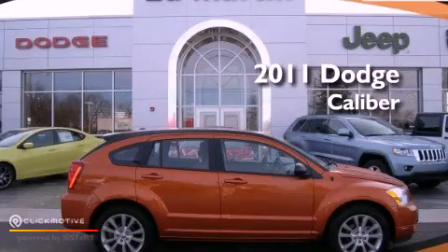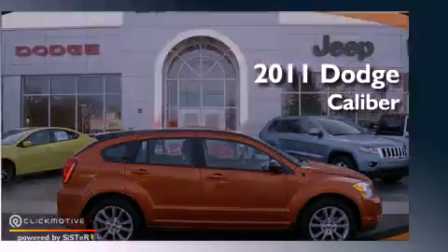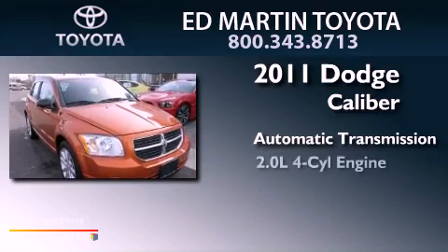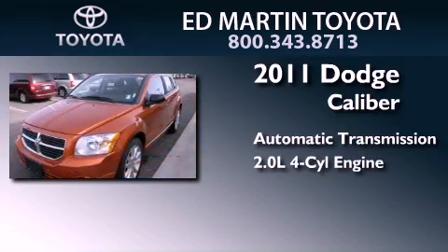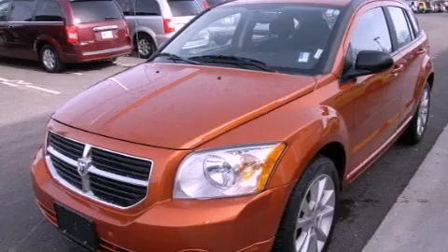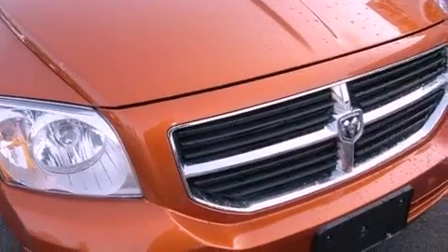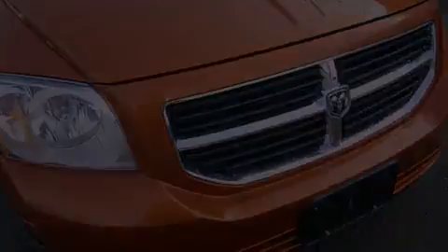This is a 2011 Dodge Caliber. This compact has an automatic transmission and an inline four-cylinder engine. Its top features include a sport suspension, traction control and stability control systems, and hill start assist.